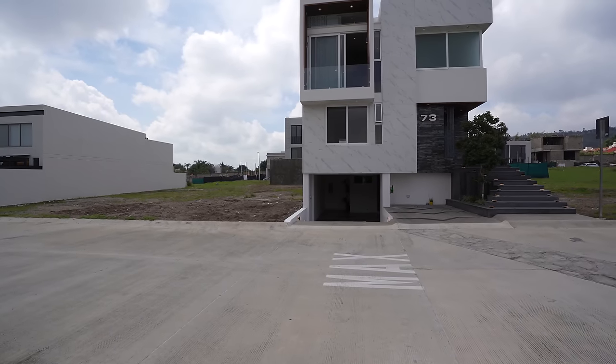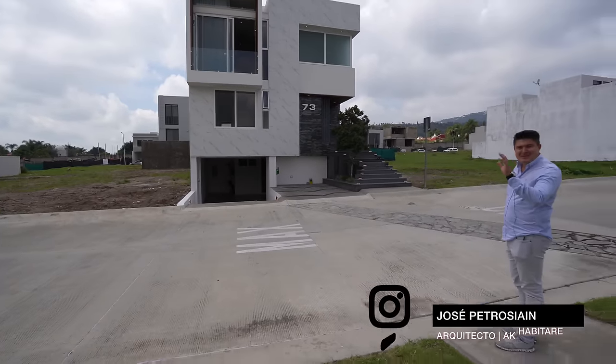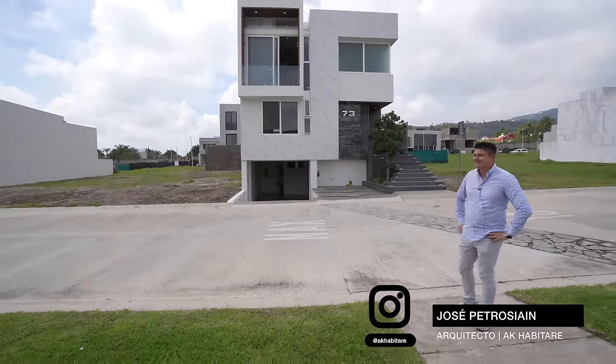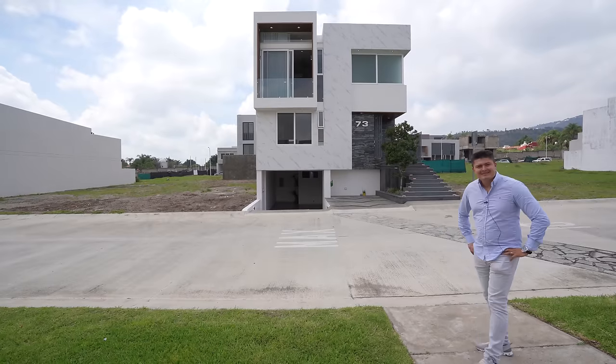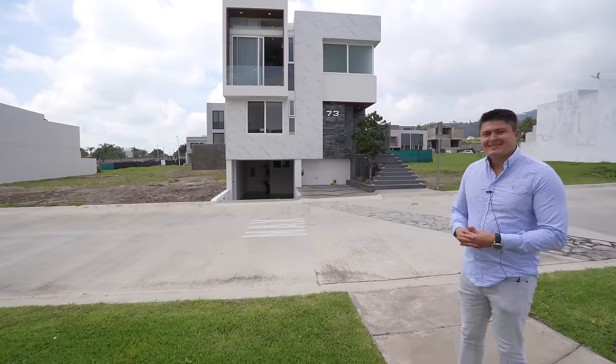Young people, a very good morning to all of you. Today we met with the architect, Trojan Architect. How are you? Good morning. We are here in the metropolitan area of Guadalajara. Please tell us, architect, what we are going to see, because it is a house where you can't imagine what you will see inside.